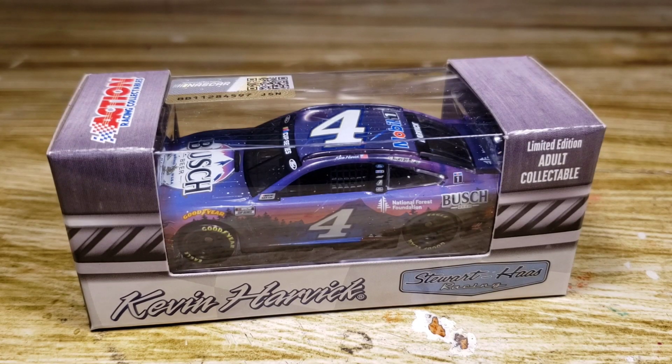Hello everyone and welcome back to another diecast review. Today we have a beautiful diecast to be reviewed on the channel — this is Kevin Harvick's number four, the National Forest Foundation Busch beer car. This is a fantastic diecast. I feel like I speak for everybody when I say Busch has the best paint schemes, hands down, no doubt about it. They have the best ideas and creations when it comes to making paint schemes for the racetrack.